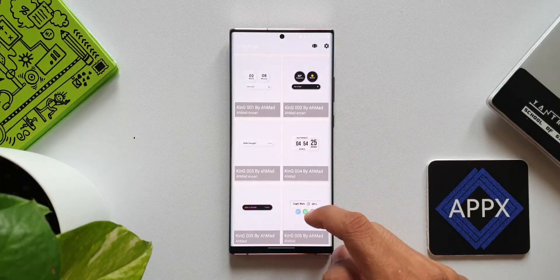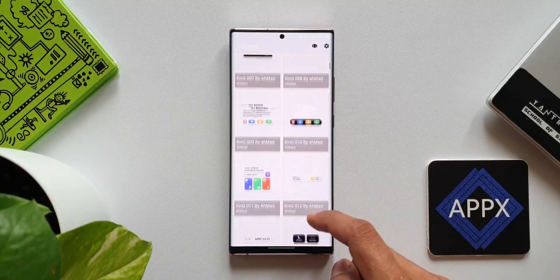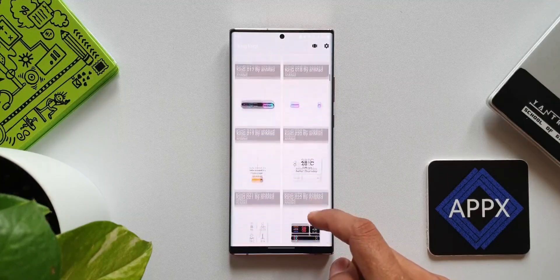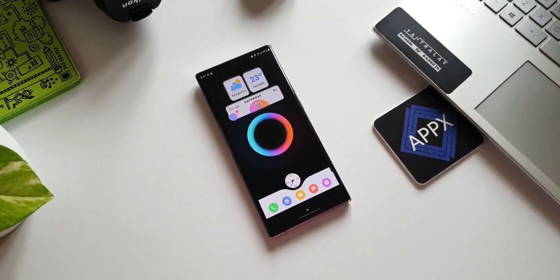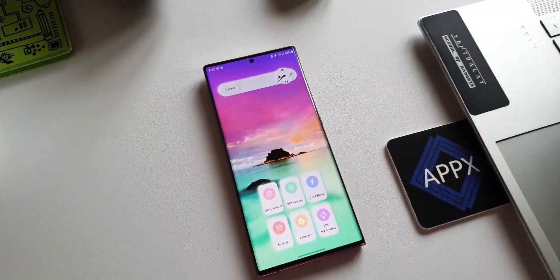This is a premium kWGT app called King kWGT. For this premium app, the developer has offered 20 promo codes which will be shared on a first-come first-served basis. All you need to do is subscribe to the channel, like the video, comment, and DM me on Twitter or Facebook. I will be sharing the codes in a day or so. DM me only if you are a pro kWGT user, because this is not a standalone application — you must have the kWGT Pro installed on your phone to use this widget pack.